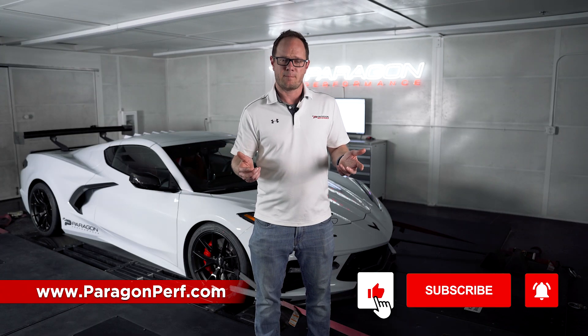So if you're interested in this intake, check it out on our website, paragonperf.com. As always, please like, comment, subscribe, and we'll see you next time.